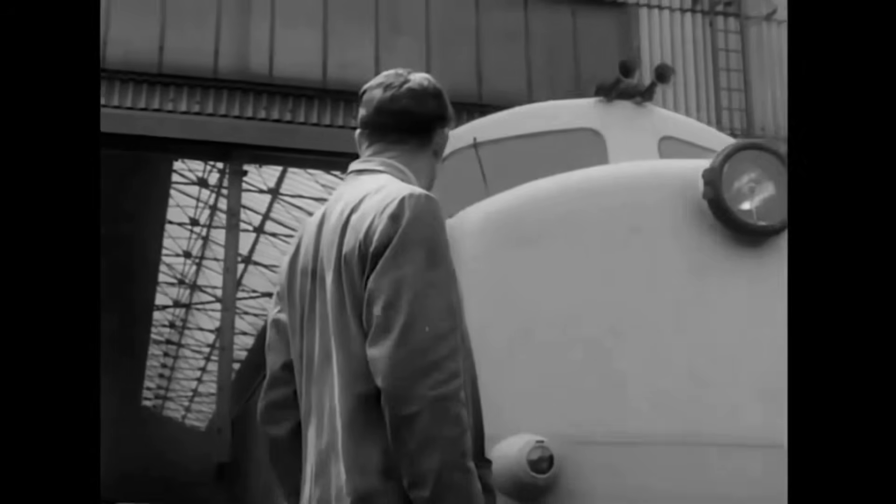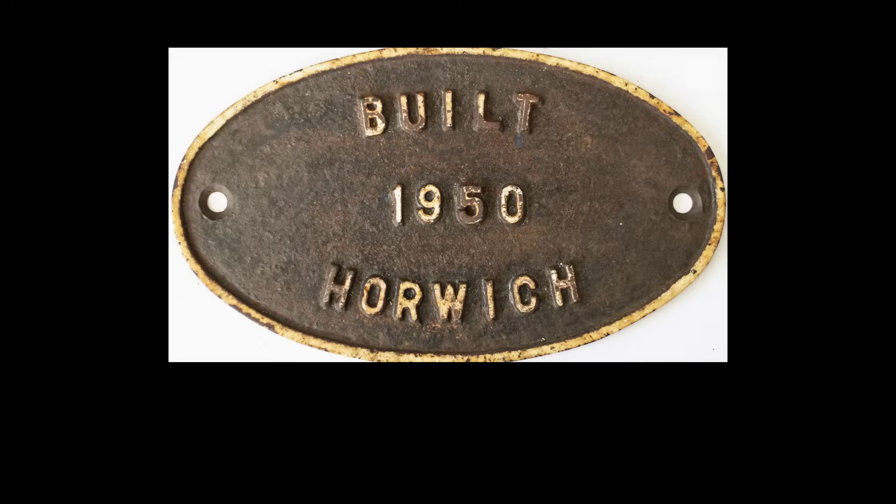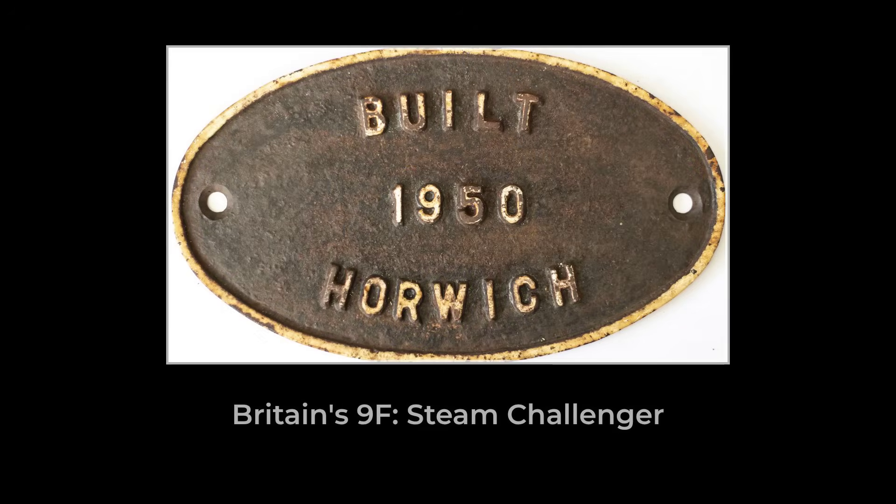At the heart of the story stands Robert Riddles, a man determined to prove that steam's best days were not yet over. His vision, stamped into every rivet and wheel of the 9F, would be tested on tracks that had never seen anything like it.